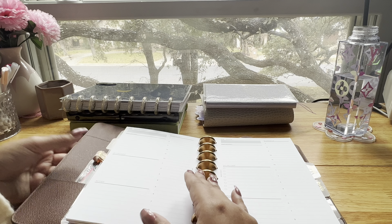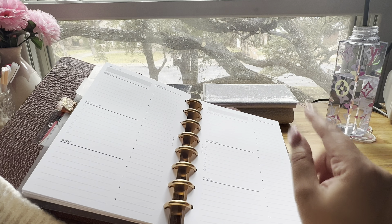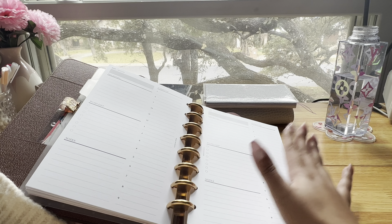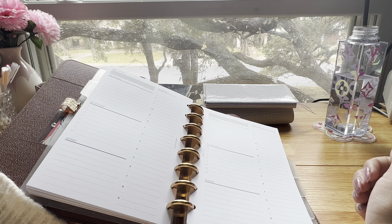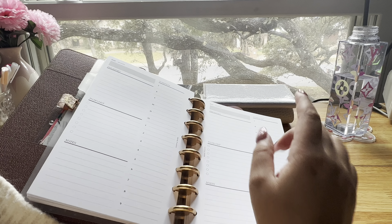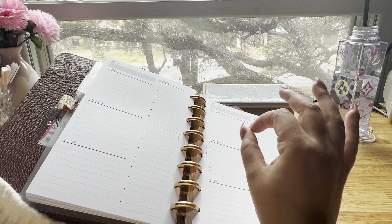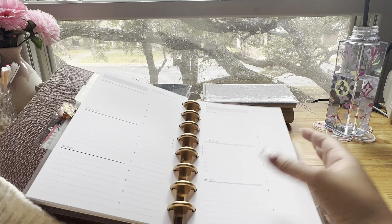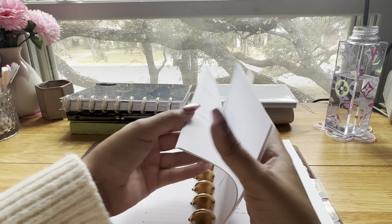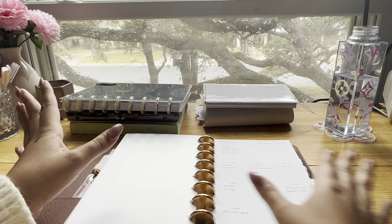I really love these daily trackers — they help me keep track of my work tasks because I work on a lot of different projects with different teams. I found that blocking off my time really helps since I have a lot of meetings. I have a to-do list section, a priorities section for things that need to get done that day, and a notes section at the bottom. These have been a game changer and I use them every single day.